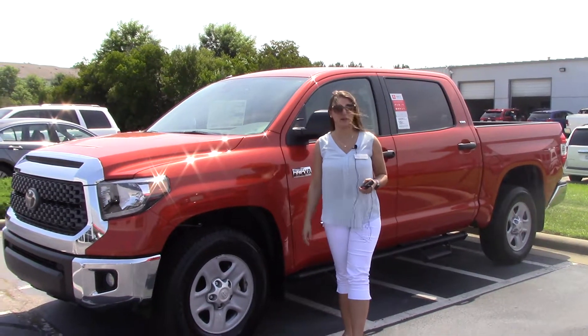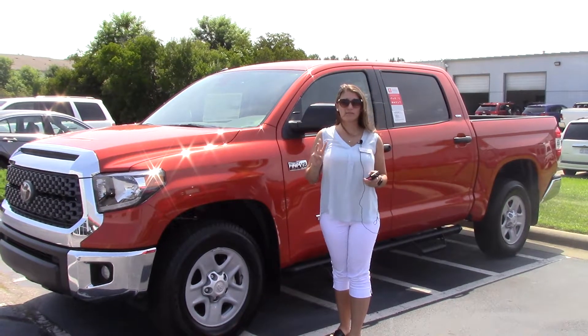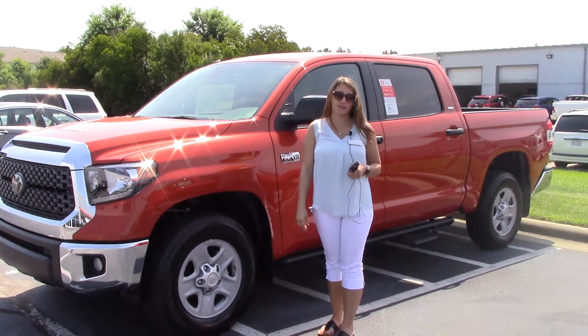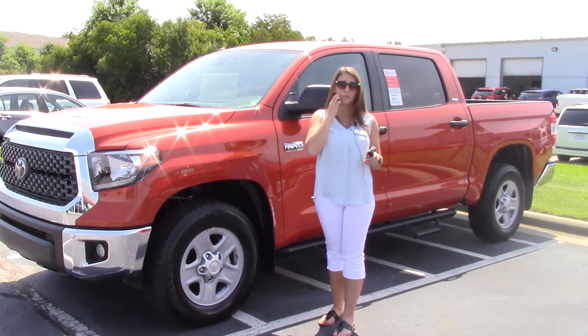Hey everybody, my name is Brooklyn. I work here at Heberfester Toyota. If I could ask a favor from you — if you'll like us on Facebook, Instagram, Twitter, as well as follow us here on YouTube, that way you can get the overall dealership experience here in Wilson, North Carolina. Also, to see our full inventory, visit us online at HeberfesterToyota.com.